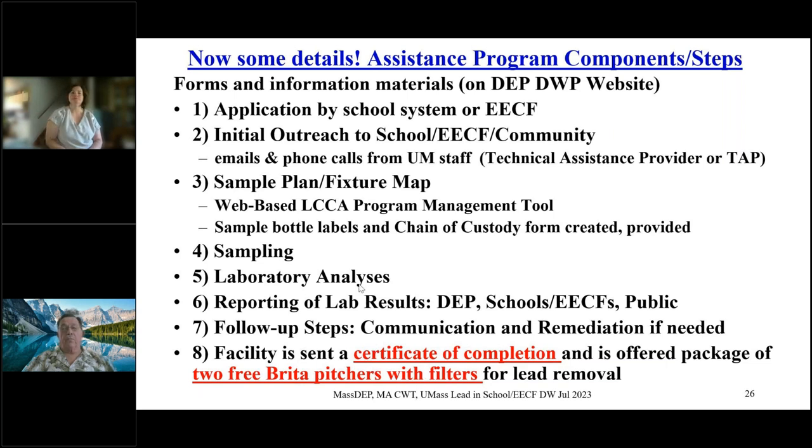After that, we order sample bottles and develop a chain of custody for you, which is a legal document that ensures the integrity of the samples after the sampler collects them and delivers them to a laboratory. They could deliver in person, use a laboratory courier, or a delivery system like FedEx or UPS. You'll collect the samples, fill out the chain of custody, and deliver the samples to a laboratory where they will be tested for total lead.